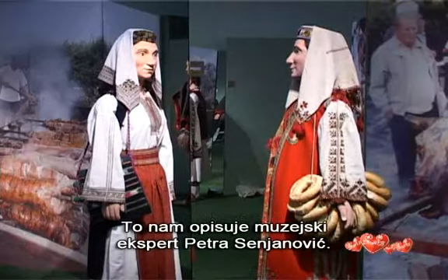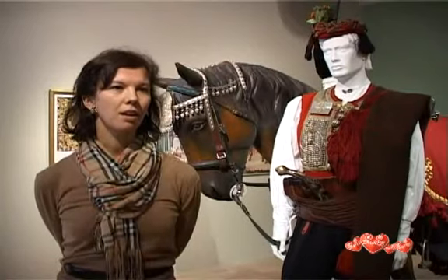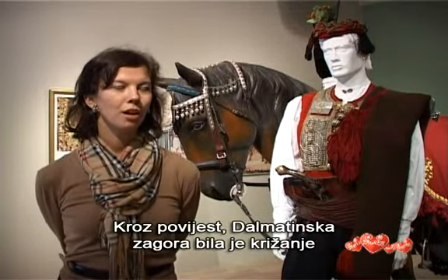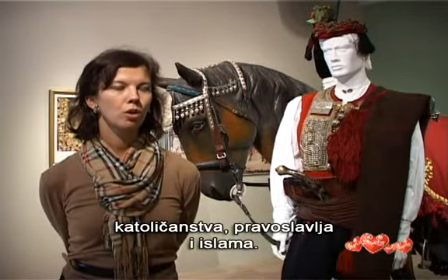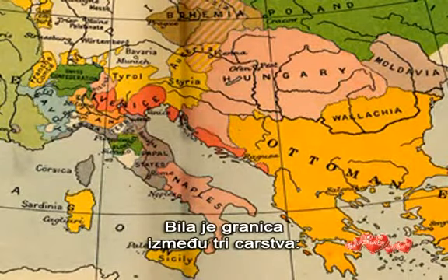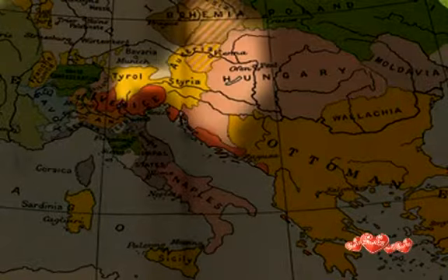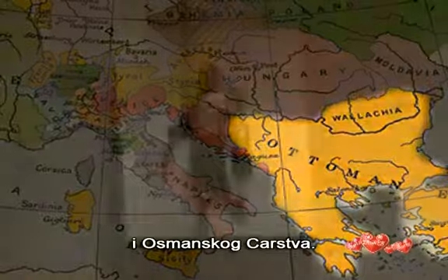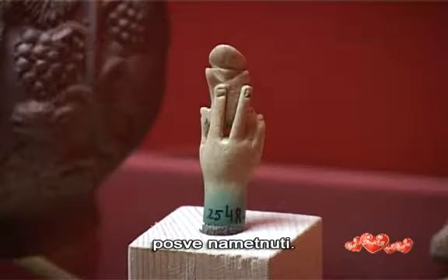It's described by Petra Senjanović, the museum expert. Through history, Dalmatian Zagora was the crossroads of three cultures and religions: Catholicism, Orthodox Christianity, and Islam. In fact, it was the border region between three empires — Venice, Austria, and the Ottoman Empire. But no historical power or empire managed to definitively impose itself.